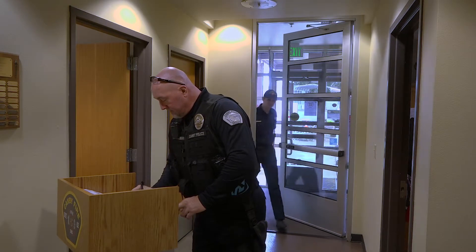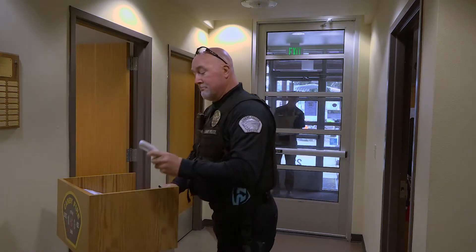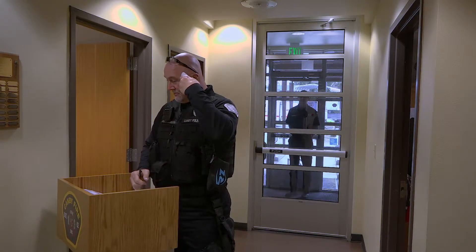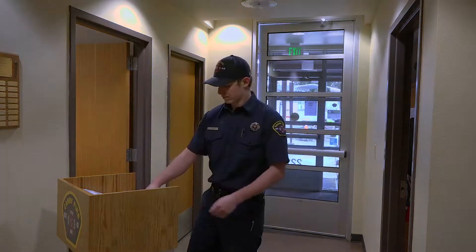One of the things we do when we come to the station in the morning, we have to check in. Check-in means we sign in with the date and the time that we entered the building. We take our temperature, and our temperature must be below 100.